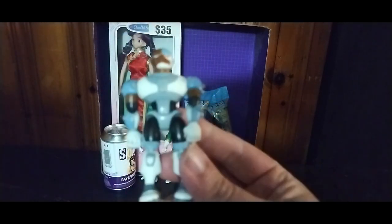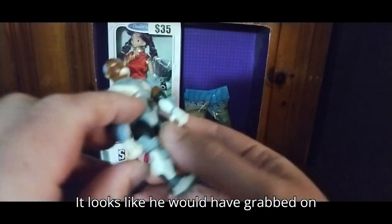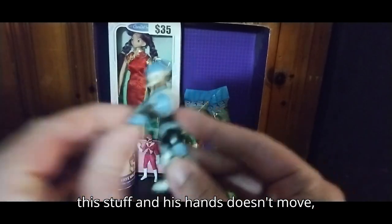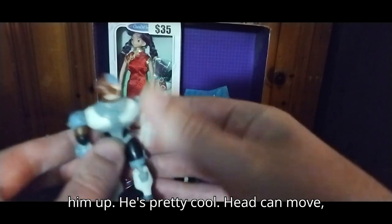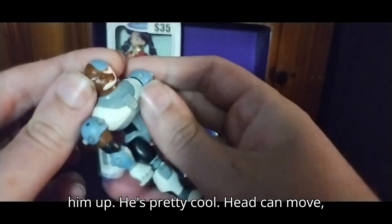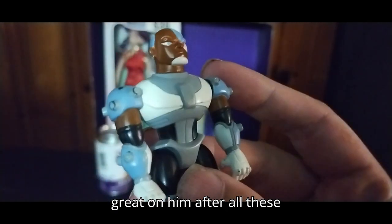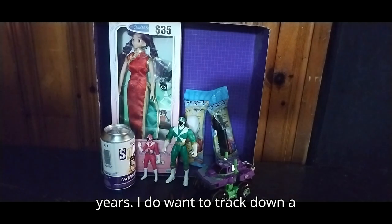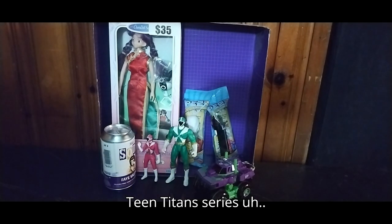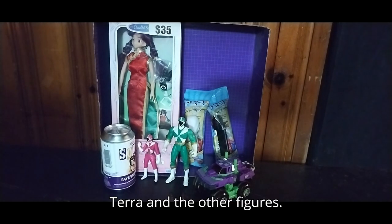We got Teen Titans from the mid-2000s — it's Cyborg. It looks like he would have grabbed on this stuff and his hands don't move, but his legs bend, that's why I picked him up. He's pretty cool, head can move, and the paint and sculpting are still great on him after all these years. I do want to track down a Teen Titan series — Starfire, Raven, Beast Boy, Tara, and the other figures.